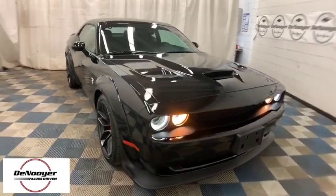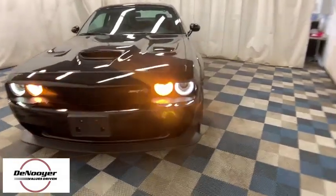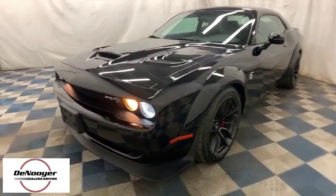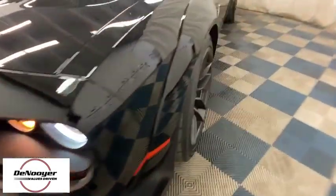Stop by and take a look at the 2018 Dodge Challenger. Rated most appealing mid-sized sport car by J.D. Power & Associates, the Dodge Challenger delivers on style and performance. It's powerful, practical, and efficient.